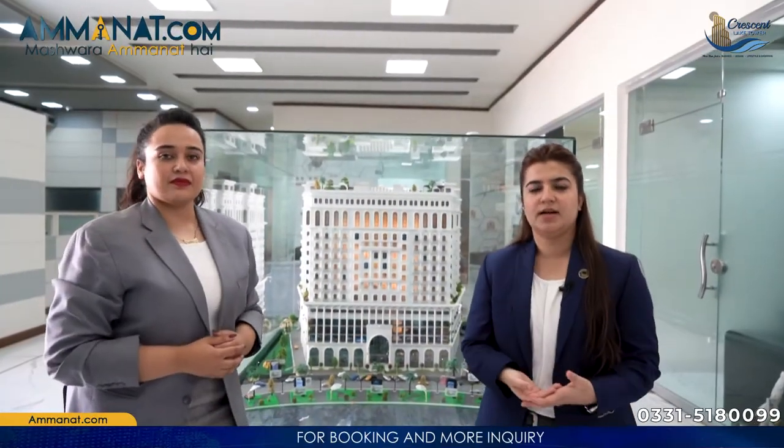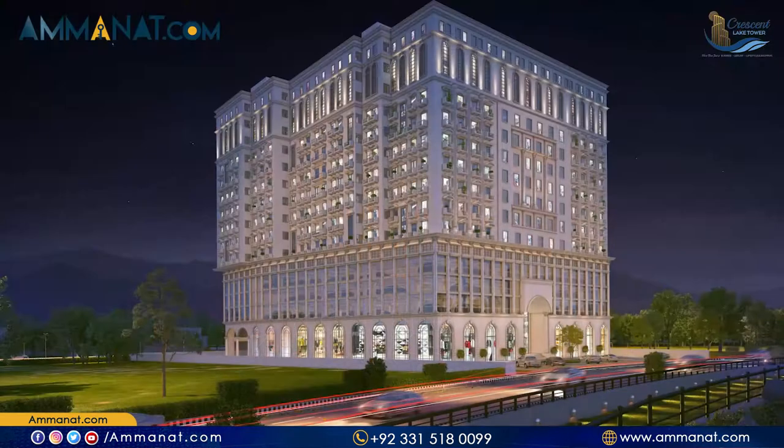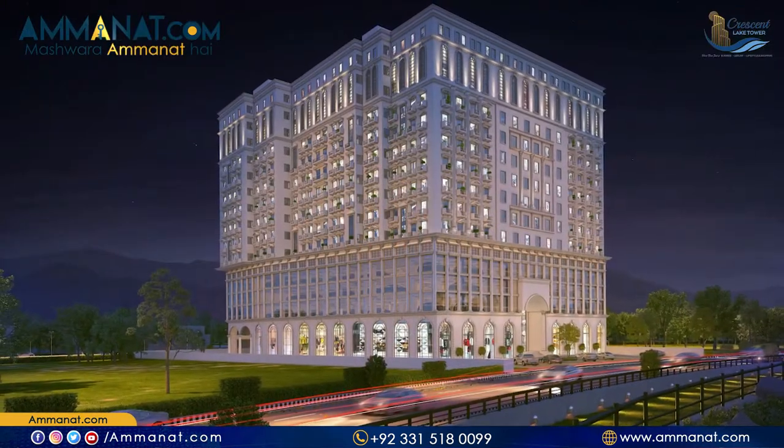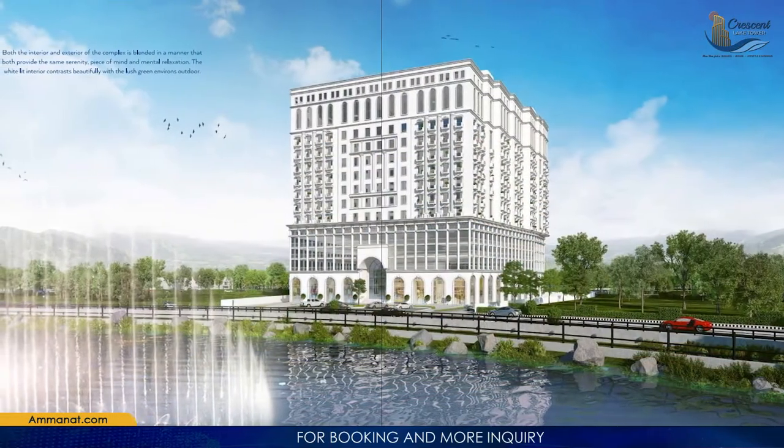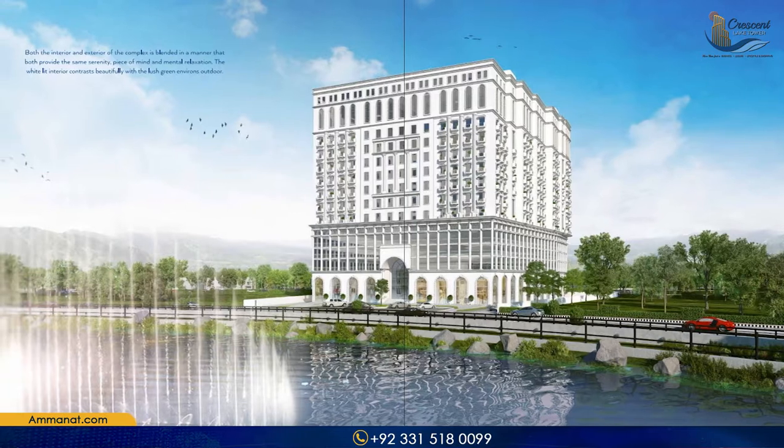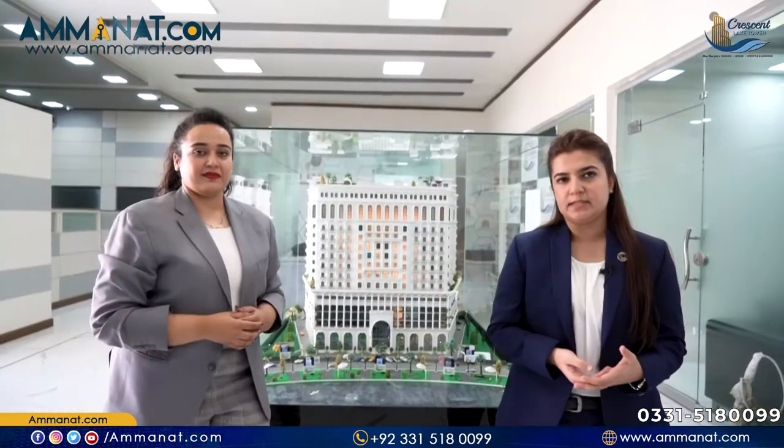This is basically our project's model. The total area is 14 canal and the covered area is 13.5 canal. It is a high-rise building with a lake-front facing. There will be an artificial lake on its front with dancing fountains. After that, there will be a green belt, and then a double road will touch it.